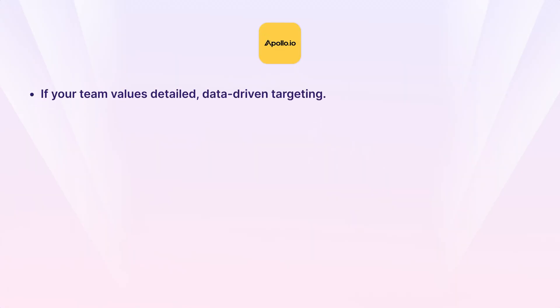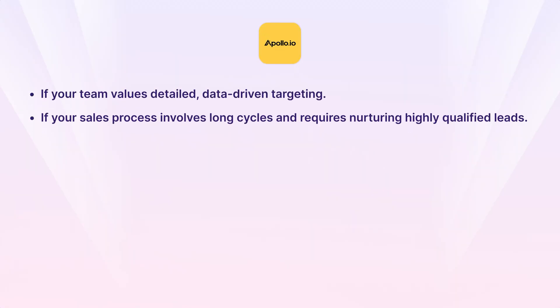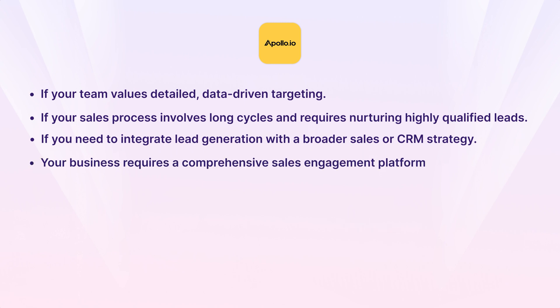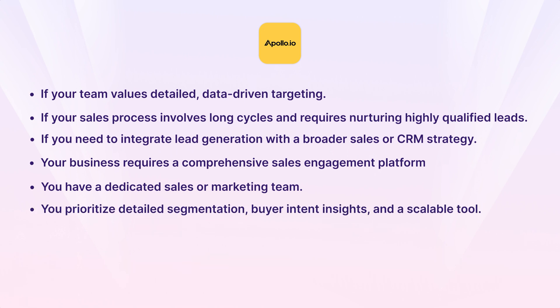Both tools are powerful in their respective domains, but your choice should align with your team's goals, resources, and expertise. Choose Apollo if your team values detailed, data-driven targeting; if your sales process involves long cycles requiring high-quality lead nurturing; if you need to integrate lead generation with a broader CRM strategy; if your business requires a comprehensive sales engagement platform combining lead generation, CRM integrations, and advanced analytics; or if you have a dedicated team capable of managing a complex feature set.